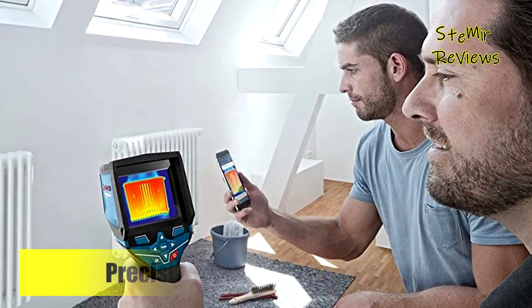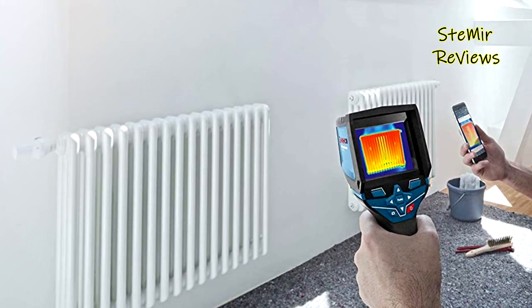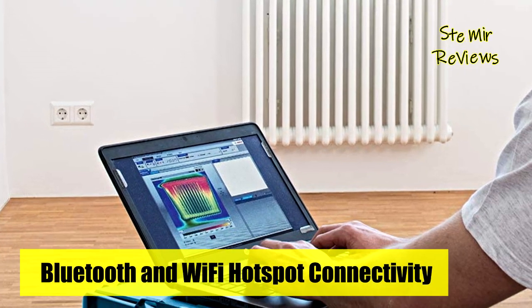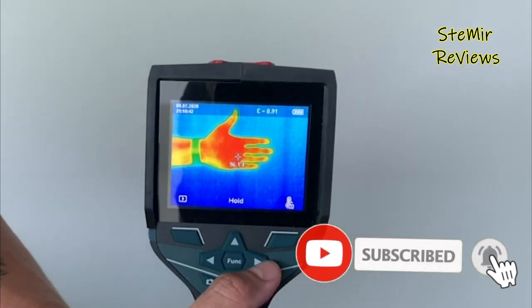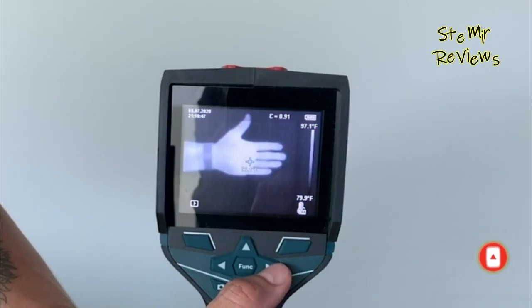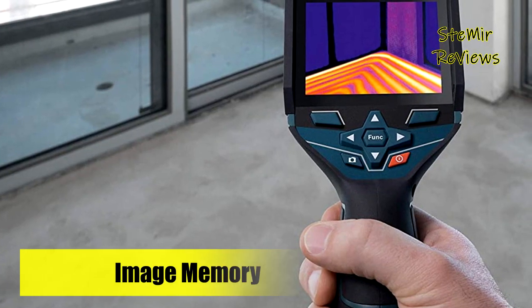It features simple operation — just squeeze the trigger to shoot an image and use the click wheel for functions. The thermal graphic image features more than 19,000 measurement points for precision, showing hot and cold spots, the temperature at the center, and an adjustable temperature scale. The integrated visual camera records actual images, so the user can document the work area visually as well as thermally. This allows side-by-side comparison, picture-in-picture, and overlay of picture and thermal graphic.